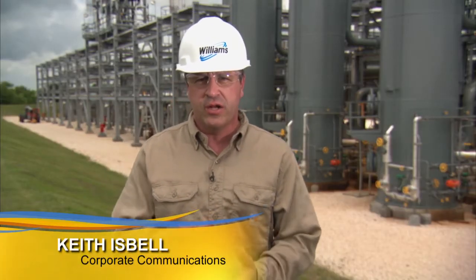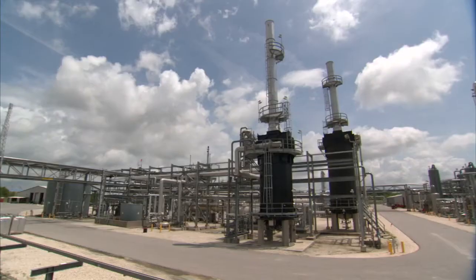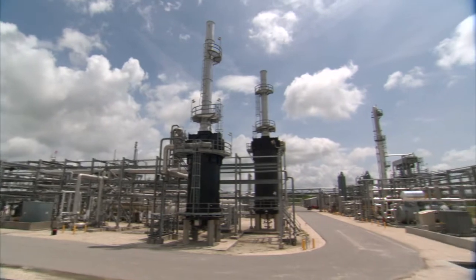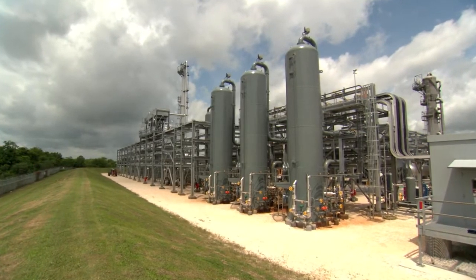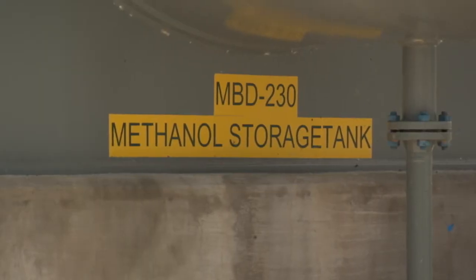There are actually three parts of the Keithley Canyon Connector project. In addition to the pipeline and platform, there's also this brand new state-of-the-art methanol extraction plant built here at the LaRose facility. When you produce deep water gas, they inject methanol downhole in order to keep it from freezing. The methanol is a contaminant in the gas stream, so we added a whole new plant at the LaRose facility to extract the methanol.